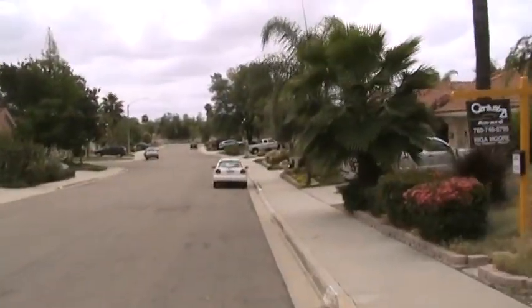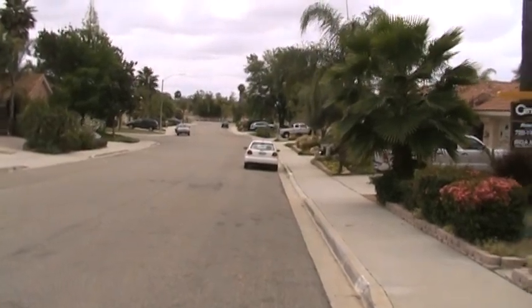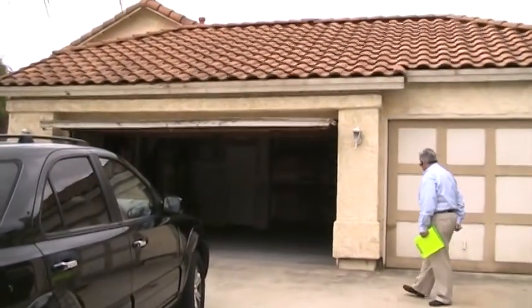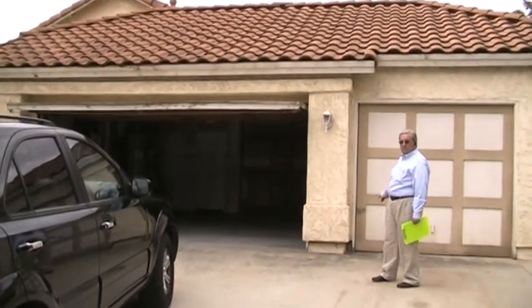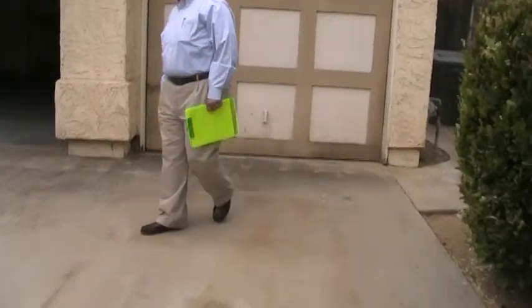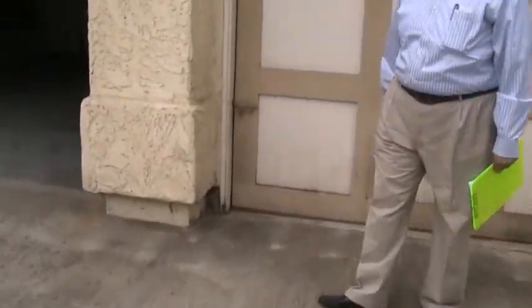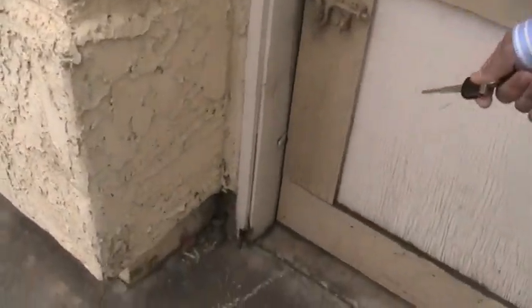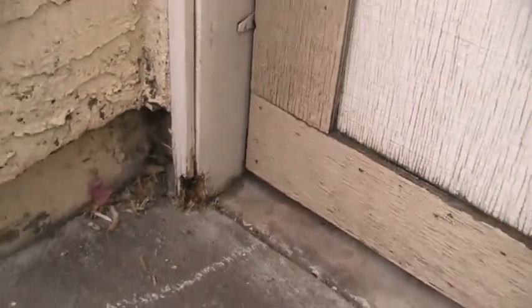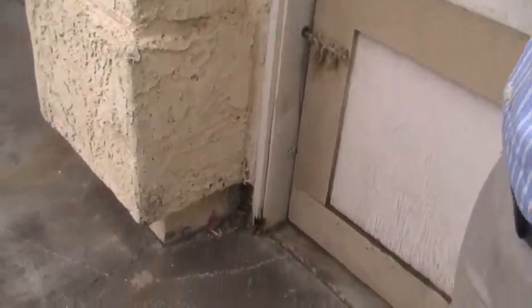This is a nice street. I'm thinking palm trees in the yard. It's a good example of termites too — see how it's eating away the wood? Southern California termites. It's pretty evident that this house has got a lot of termites.